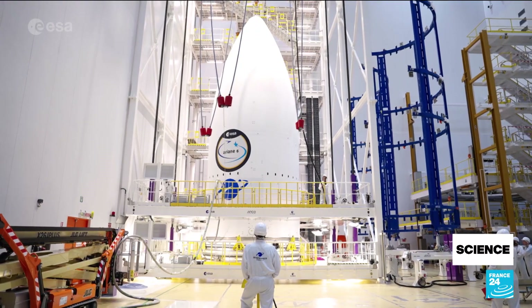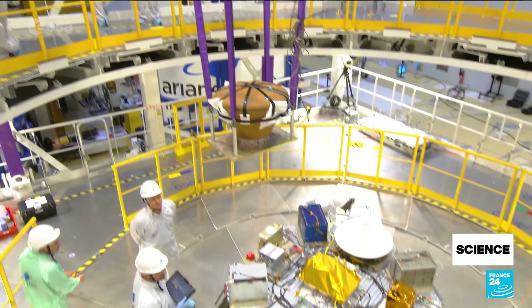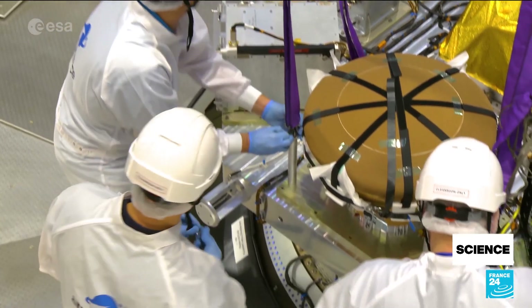The reason why Ariane 6 was developed was that there was fierce competition already starting, and we needed to come back fast with an answer. Having a reusable launcher wouldn't necessarily make economic sense because of the launch rate aimed at that time — about nine to ten launches per year. The second issue is that you need engines compatible with reusability, and this was not existing in Europe at all at that time. So did you want to take the risk of developing a new launcher along with a new engine? That choice was not taken.